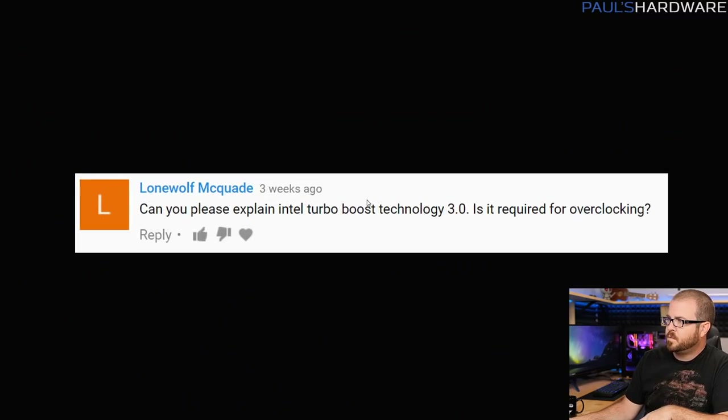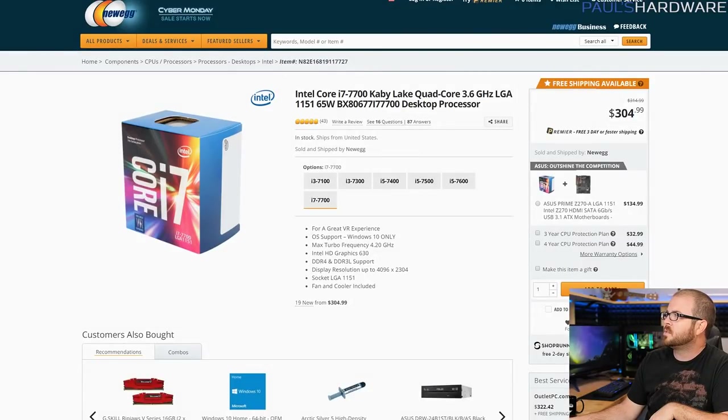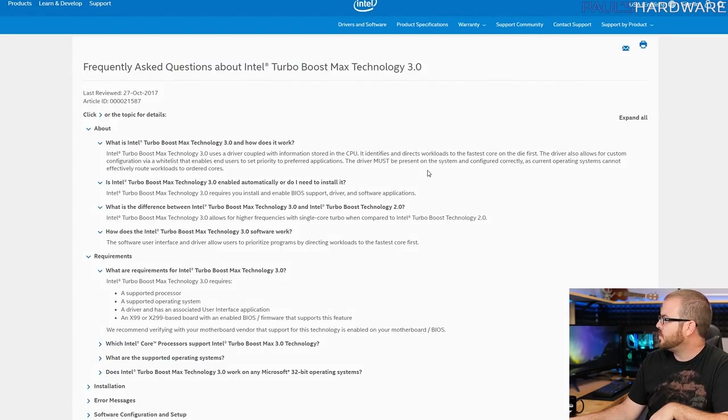Next question from LoneWolfMcCade: can you please explain Intel Turbo Boost Max Technology 3.0 and is it required for overclocking? This is a good question for those familiar with it but who maybe don't know exactly how it works. There's an Intel support page that explains it: it's a driver coupled with information stored in the CPU that identifies and directs workloads to the fastest core on the die first.